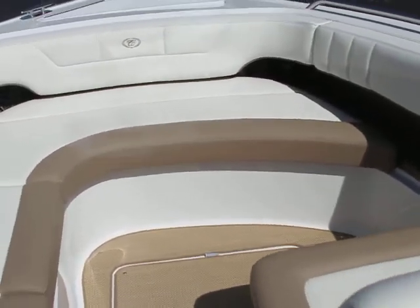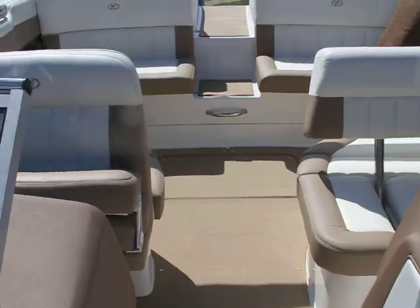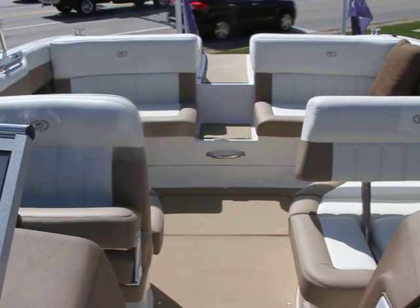It has the bow filler cushions and with the sand interior. You can see this boat and others at VillageMarina.com or by giving us a call at 573-348-3433.